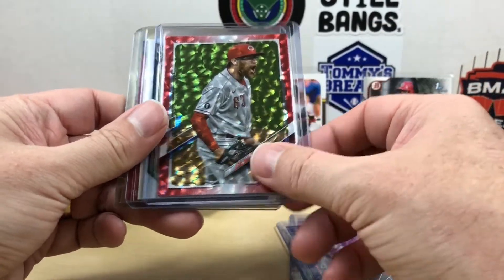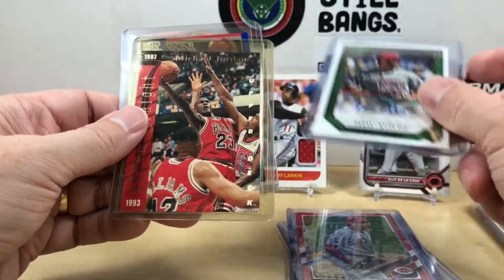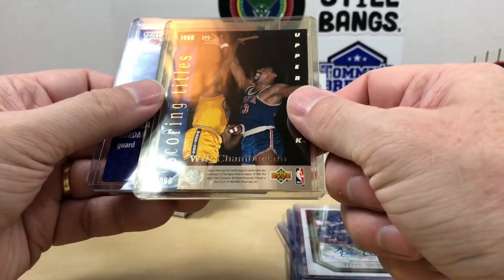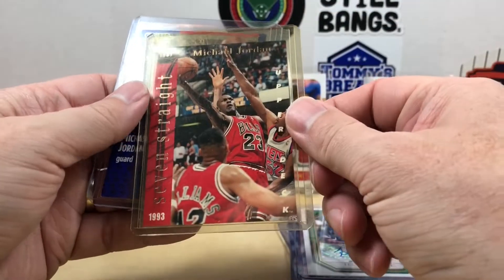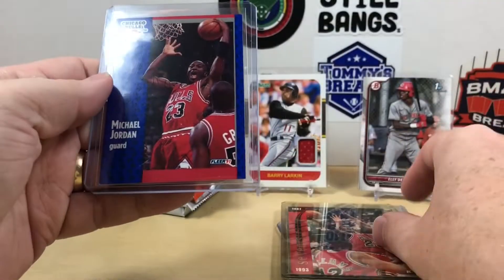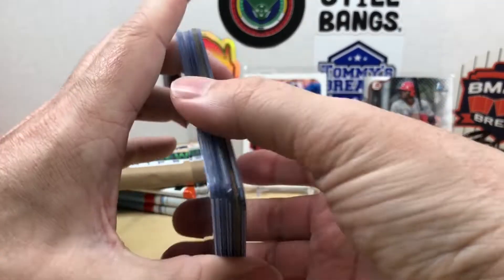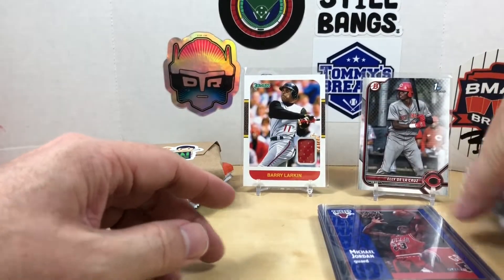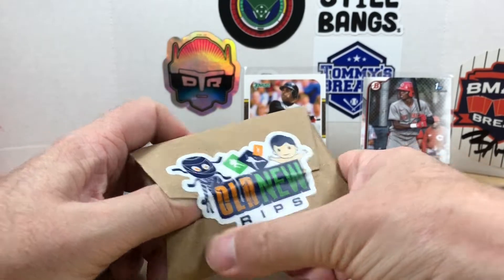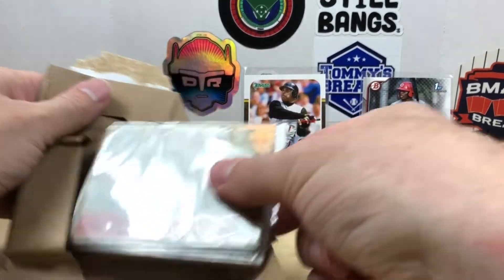A Sean Doolittle Red Ice numbered out of 199, a TJ Anton autograph out of Gallery — this is just too much. Then to finish off a couple of MJs: Upper Deck 93-94 — I'm not really familiar with that card, I'll have to look that one up — and a 91-92 Fleer. Very cool, thank you again Lance for sending all those, you didn't have to.